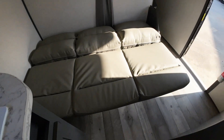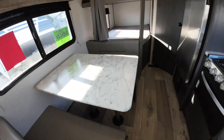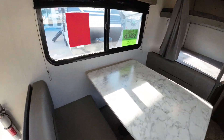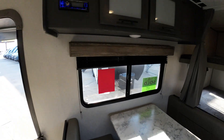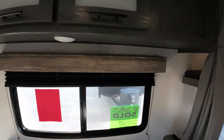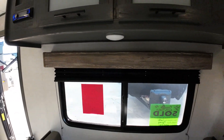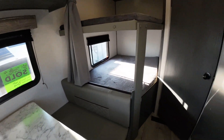The couch makes into a bed if you ever have extra guests, like so. The dinette will make into a bed as well, and it features a 110 outlet down here — so laptop, mirrors, whatever, you're good to go there. A little bit of extra storage above this too.